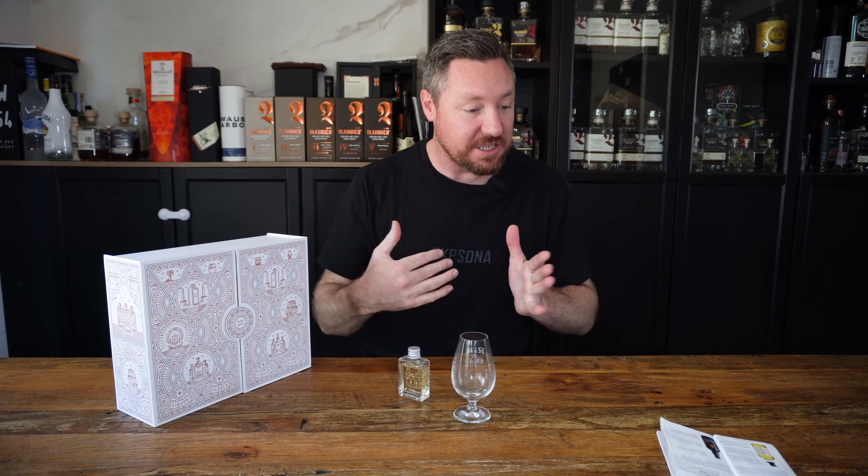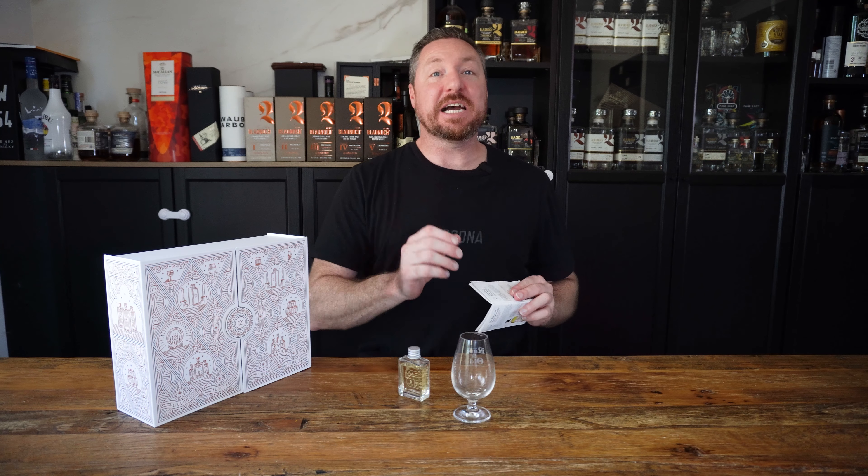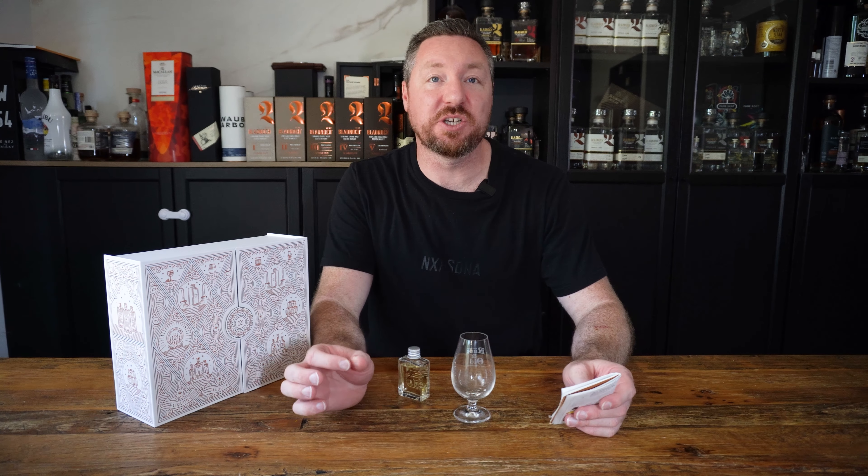Welcome back to day six. I actually started drinking this and forgot to put the camera on because I got really, really excited about this one. It's actually a bottle that I've seen so many times, but I've never had the chance to try it.